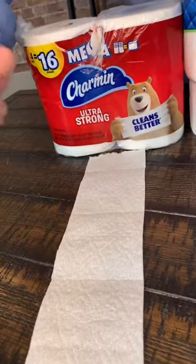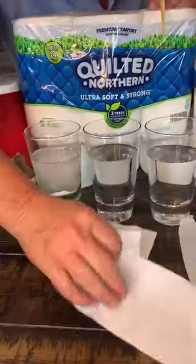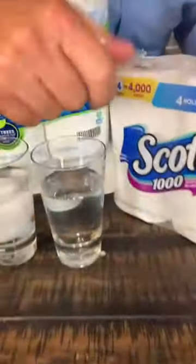With a chopstick, let's start the dissolve test. Starting with the Charmin Ultra Strong, we bundle it up and drop it in. And off to the Quilted Northern and Scott 1000. Okay guys, after about a minute, let's get to the results.